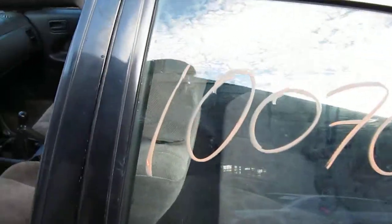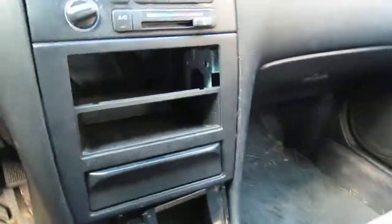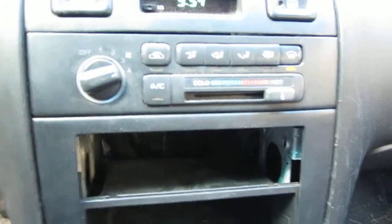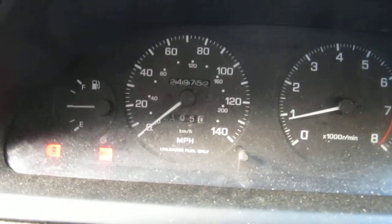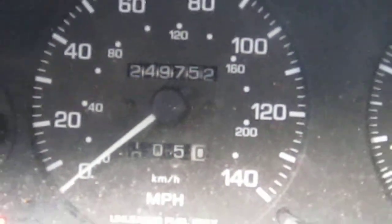The vehicle does currently have 249,000 miles but runs exceptionally well. It also has standard climate control and does have a factory tachometer. And as mentioned before, the vehicle does have 249,000 miles, as you can see here.